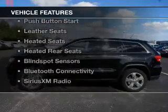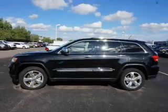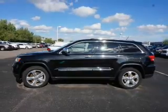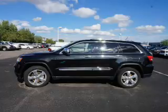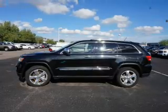The features include a panoramic sunroof, hill start assist, heated steering wheel, push-button start, leather seats, heated seats, heated rear seats, blind spot sensors, Bluetooth connectivity, and Sirius XM satellite radio.